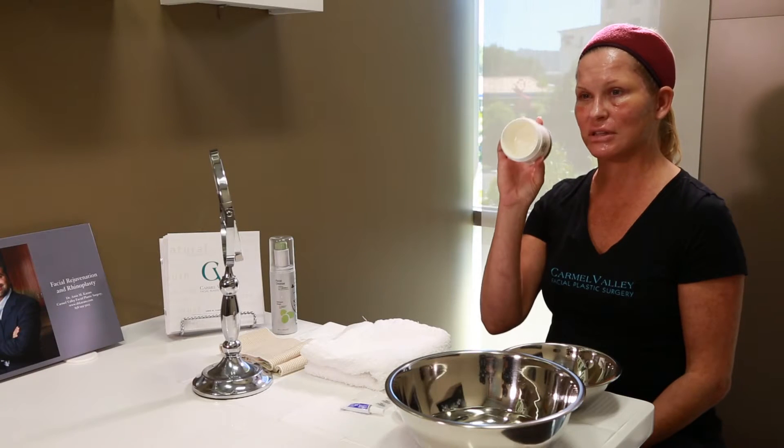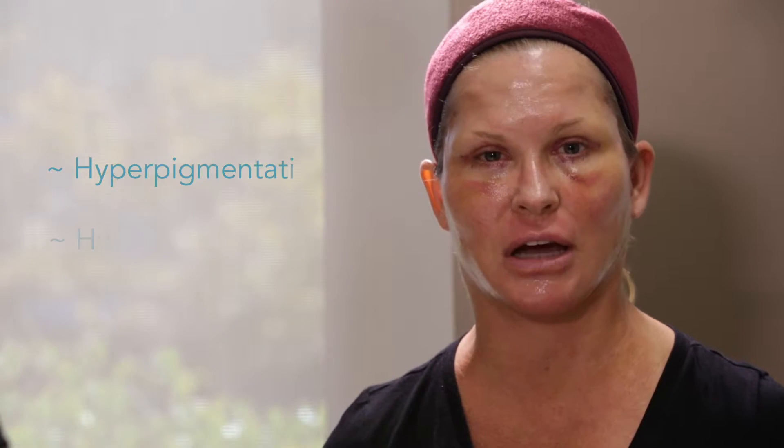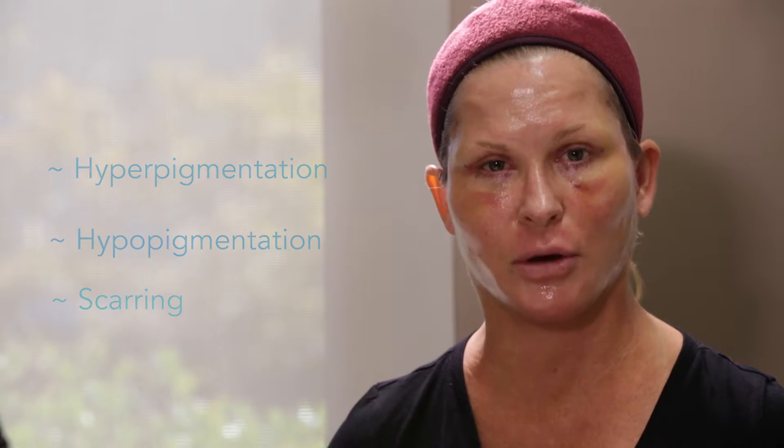I have an occlusive agent, which is a laser bomb. You can also use Aquaphor, but Aquaphor irritates my skin because there's lanolin in it, so I'm going to use this laser bomb. It's going to keep the skin hydrated so that it doesn't crack and dry out. It's really important not to let the skin dry out because if you do, you can actually create damage like hyperpigmentation, hypopigmentation, or scarring. So we really want to keep the skin super hydrated while you're healing.